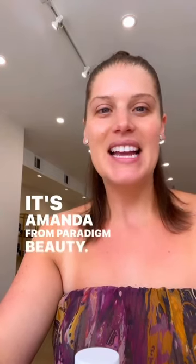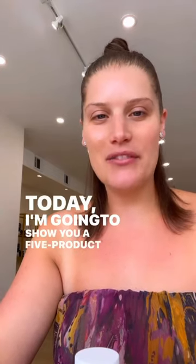Hey Paradimers, it's Amanda from Paradigm Beauty. Today I'm going to show you a five product face in under five minutes.